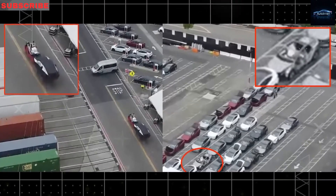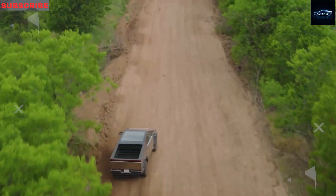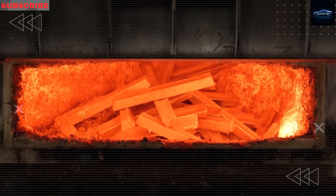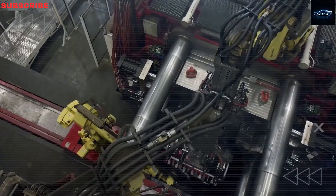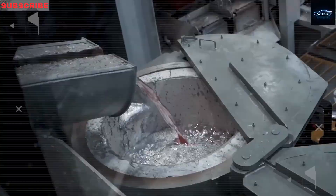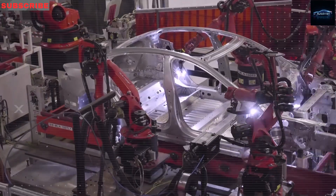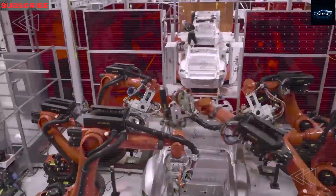The Tesla Model 2 is made with one big goal: to last. Unlike regular vehicles that are made from more than 300 different body parts welded together, the Model 2 uses a new method called giga-casting. This process molds the front and back sections of the car from huge solid aluminum pieces using 6,000-tonne giga-press machines. By cutting the number of parts down to just a few big cast pieces, Tesla removes over 70% of the usual weak points found in standard car frames. With fewer connection points, there are fewer places where cracks, rust, or wear can start over time.